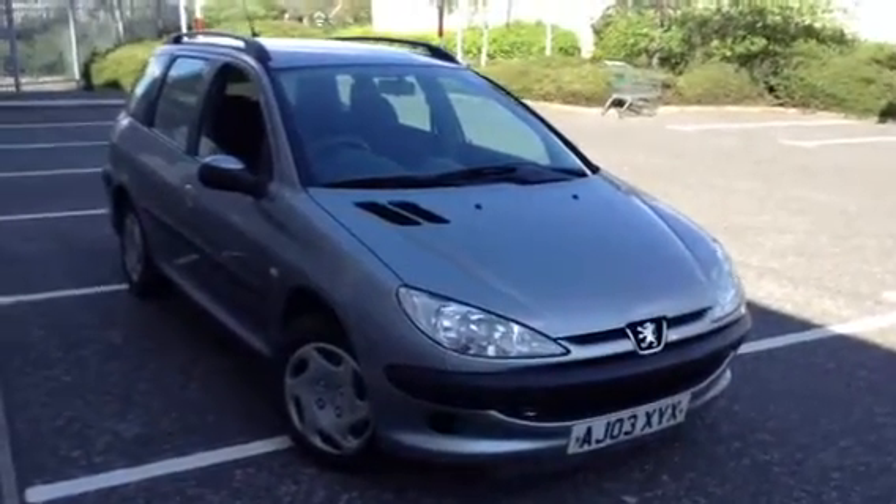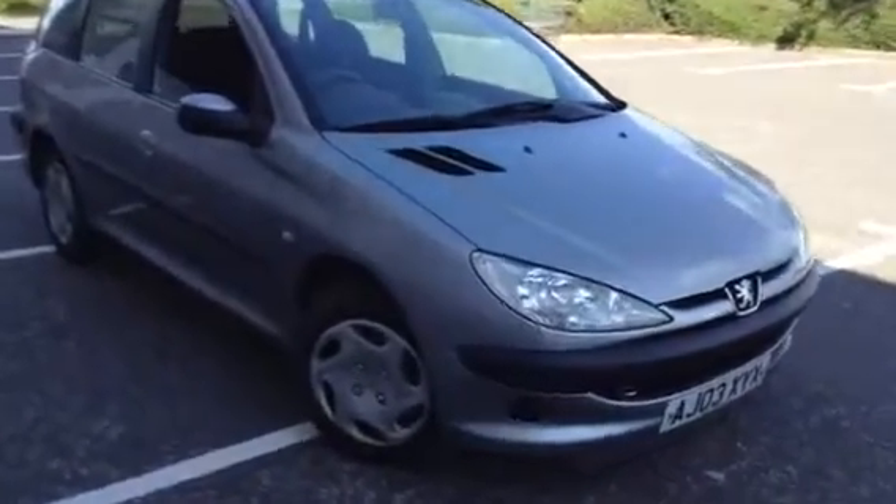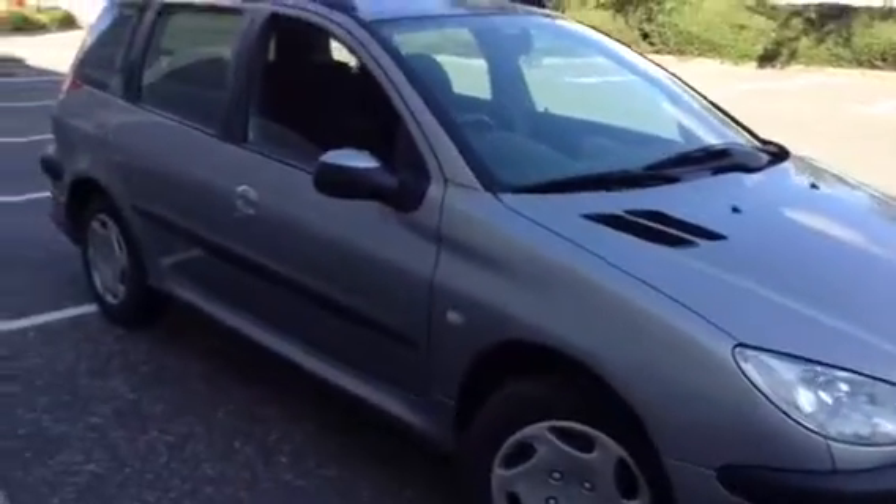Here we have a 2003 Peugeot 206 estate in silver. The car's definitely showing signs of its age, as you'll see throughout the video.